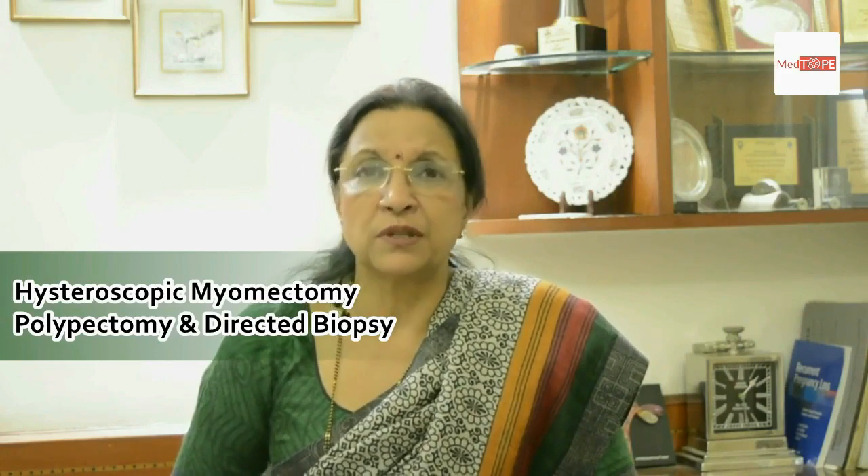So they could have oligomenorrhea, amenorrhea, or on the other hand menometrorrhagia as well. Hysteroscopic myomectomy and polypectomy are methods which are now absolutely standardised for any growths found inside the uterine cavity. One doesn't have to do a normal surgery where we open up the abdomen to take out myomas or polyps — it can very safely be done through hysteroscopy.